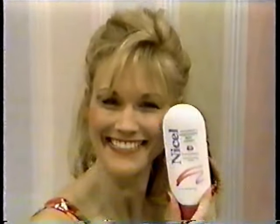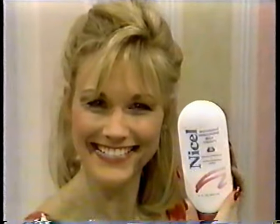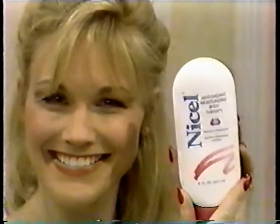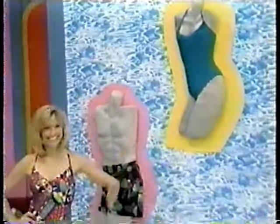A supply of Niselle antioxidant moisturizing body lotion enriched with vitamins A, C, E, and beta-carotene, available at food and drug stores. And for the beach, you and a friend will enjoy a selection of swimwear — exciting fashion from Bendigo. And you'll need a place to wear those swimsuits, so we're sending you to fabulous Barbados!